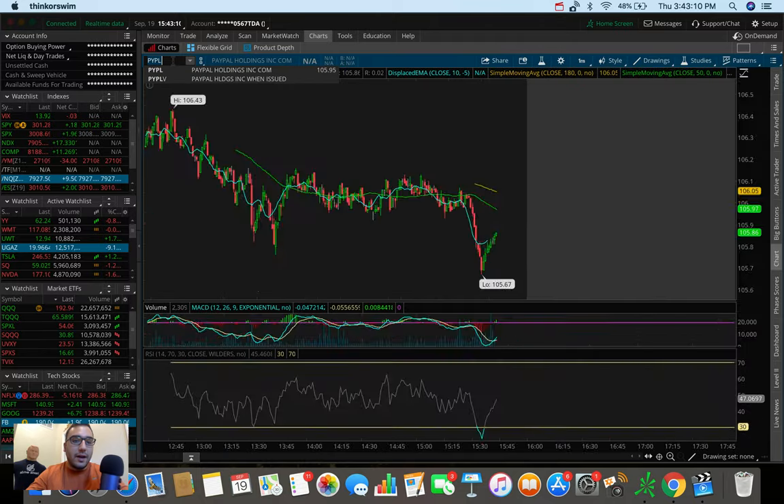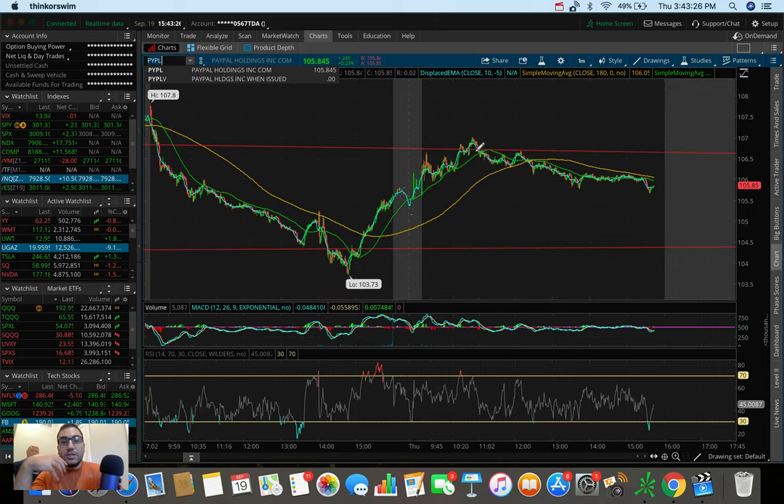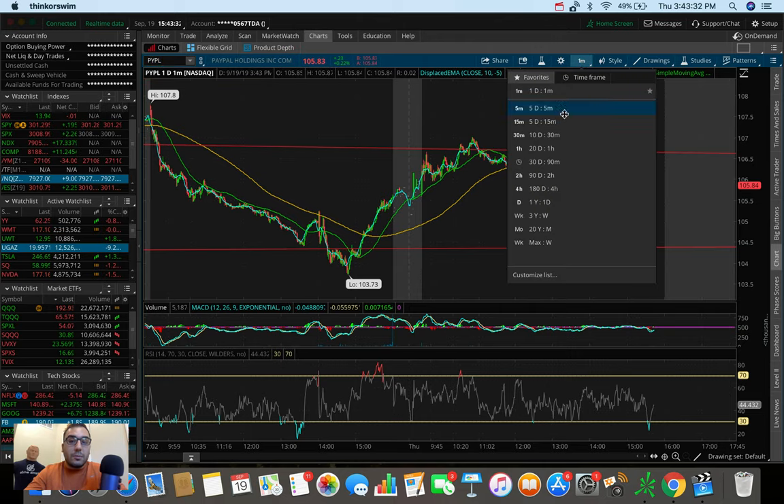Let's talk about what I traded today, which is PayPal. One of our Discord members — the Discord link is down below in the description box — actually called this one out this morning. Ticker symbol PYPL, and from his callout I was able to break it down, analyze it, and trade it. It was a very, very good setup this morning.